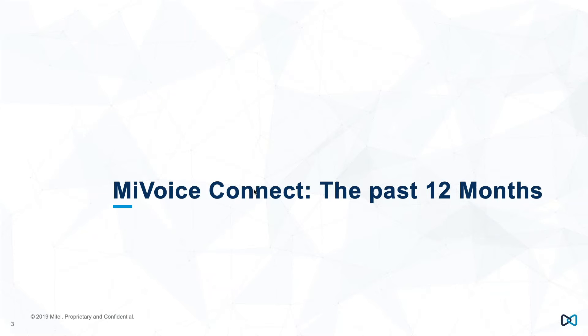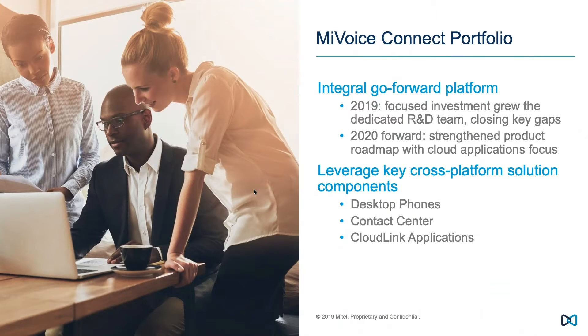To set some context: we've covered quite a lot in the past 12 months with MyVoiceConnect. Where we were 12–18 months ago was a platform feeling a little neglect — an ongoing pattern with ShoreTel's heavy focus on cloud deployments, and even after the acquisition by Mitel there continued to be a heavy cloud focus. Many partners, customers, and people inside Mitel felt MyVoiceConnect wasn't getting the attention justified by the business it represents.